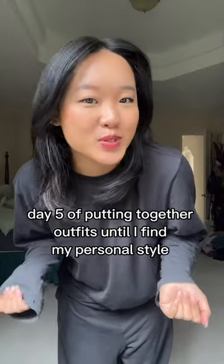Day five of getting dressed until I find my personal style. Today we're going to be styling this camo mini skirt — look at how cute it is. To pair with the skirt I'm going to go with this black off the shoulder top. How cute is this combo?